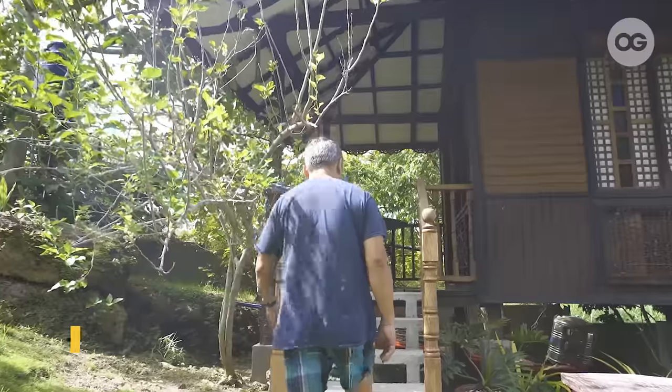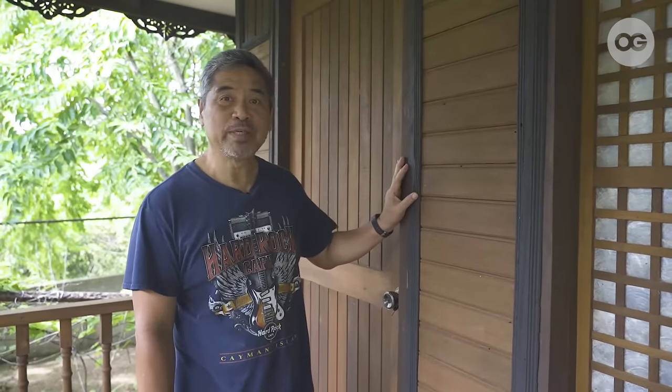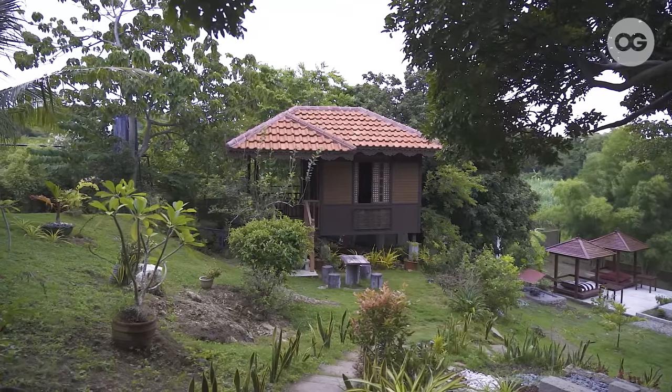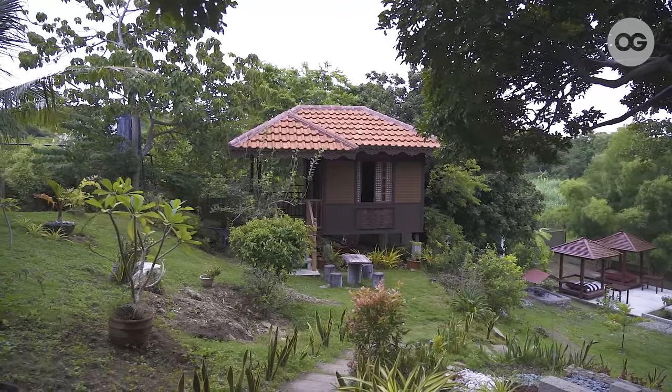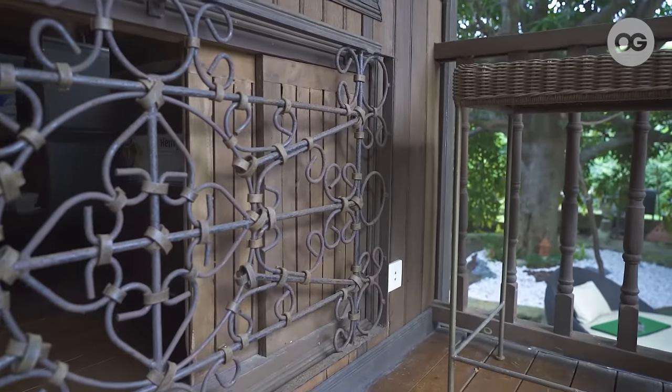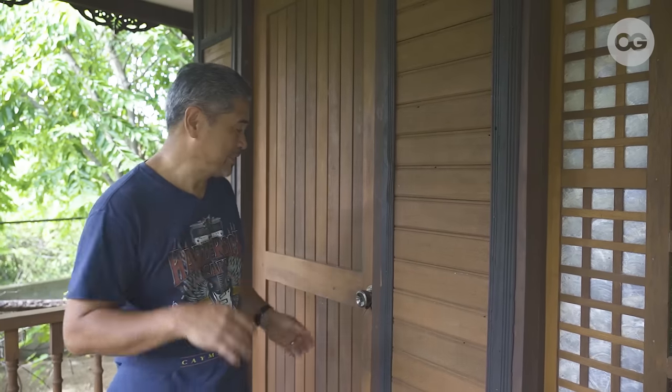Let's take a look at the guest house. Welcome to our guest house. As you can see, this house was built using antique woods from old houses in Laguna, including this grill which, according to my contractor, was from the Hispanic era. Come on, let's get inside.